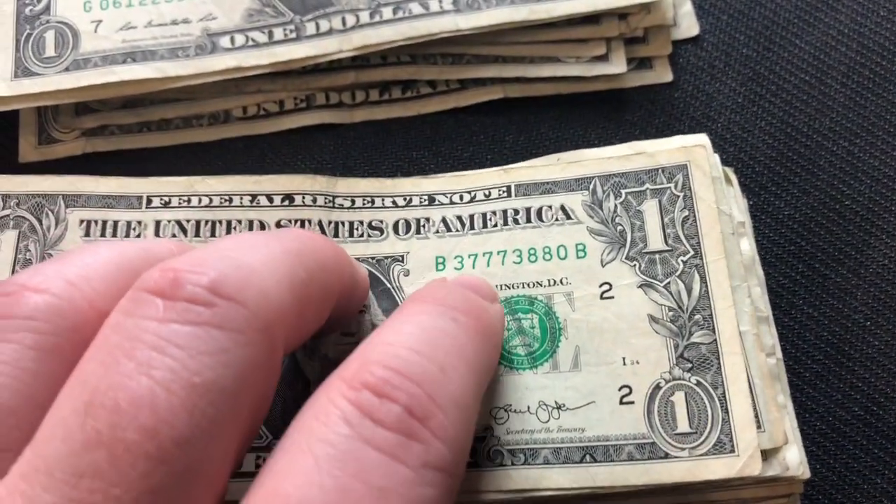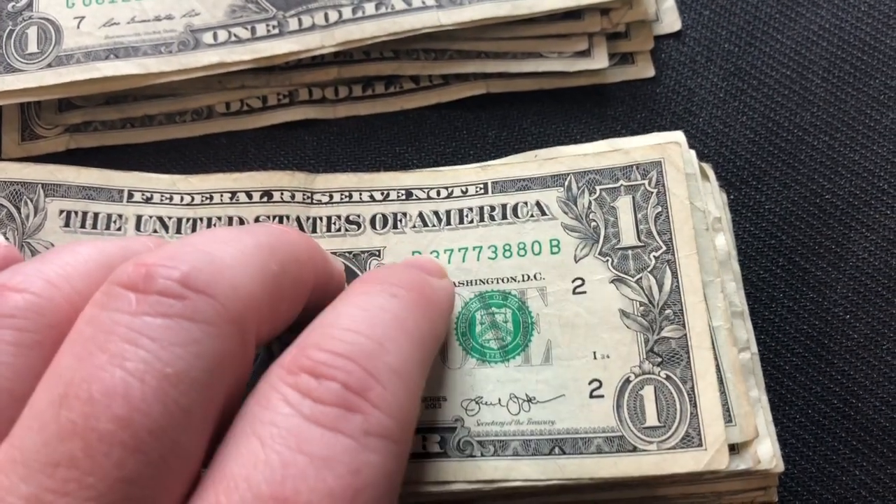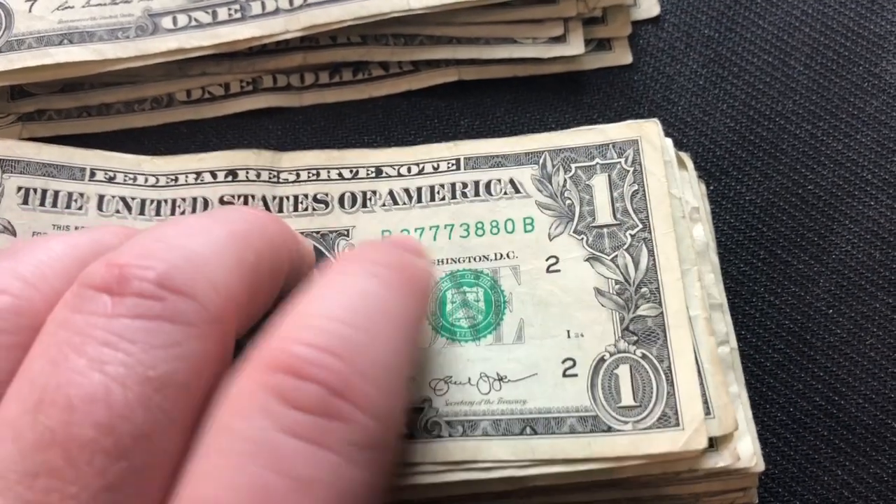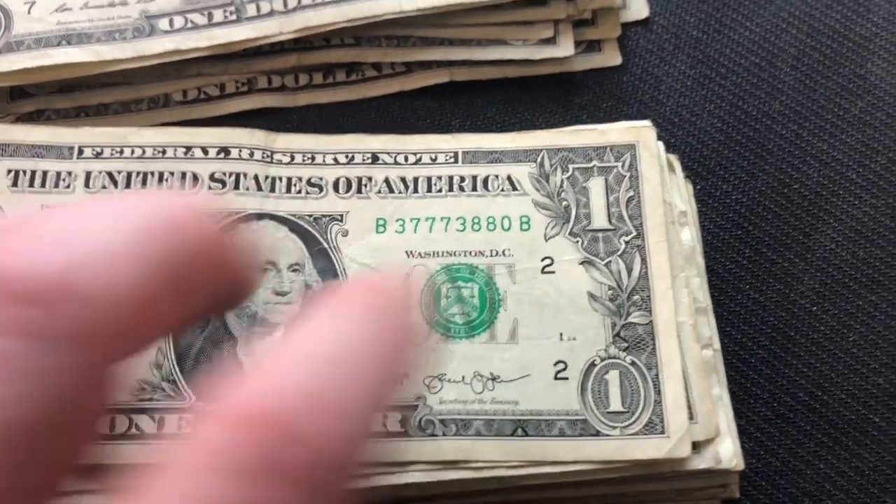Hey collectors, we got another note that was kind of interesting — 3-7-7-3. It would be better if it was 3-7-7-3-7-7-7-3, so that the first four digits repeat the same pattern as the last four.